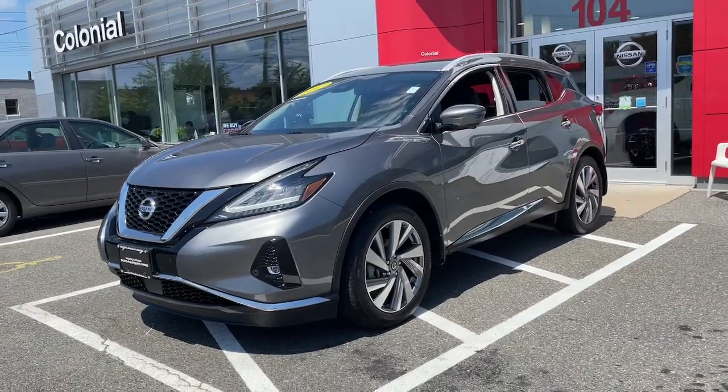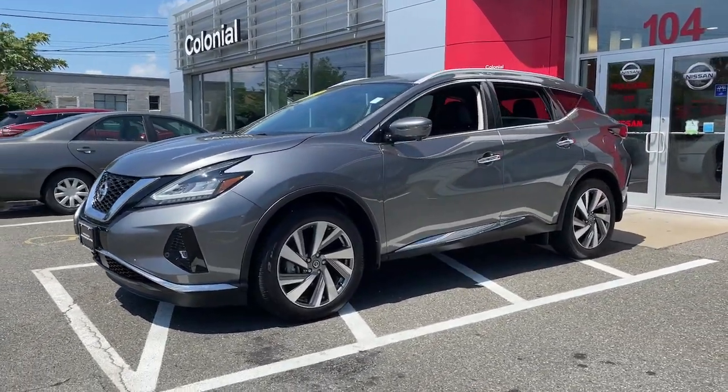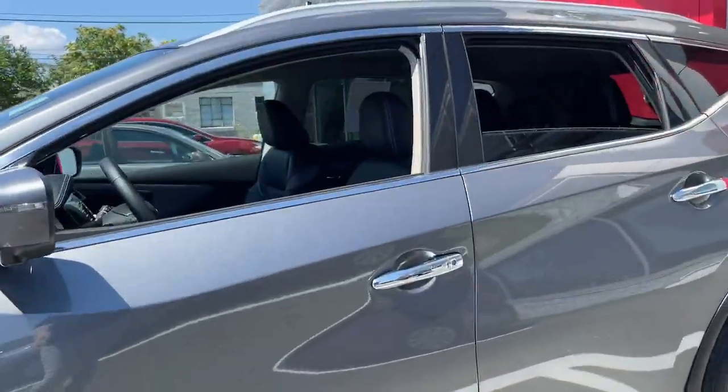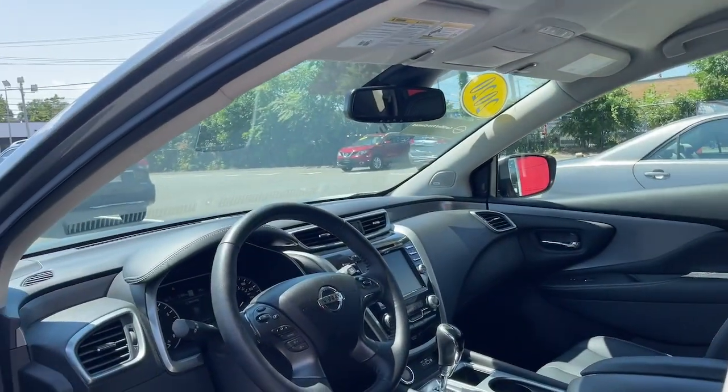This sporty Murano was designed with your lifestyle in mind. From its generous cargo space, to its silky smooth ride, to its advanced safety and infotainment tech, this deluxe mid-size crossover infuses every journey with confidence.